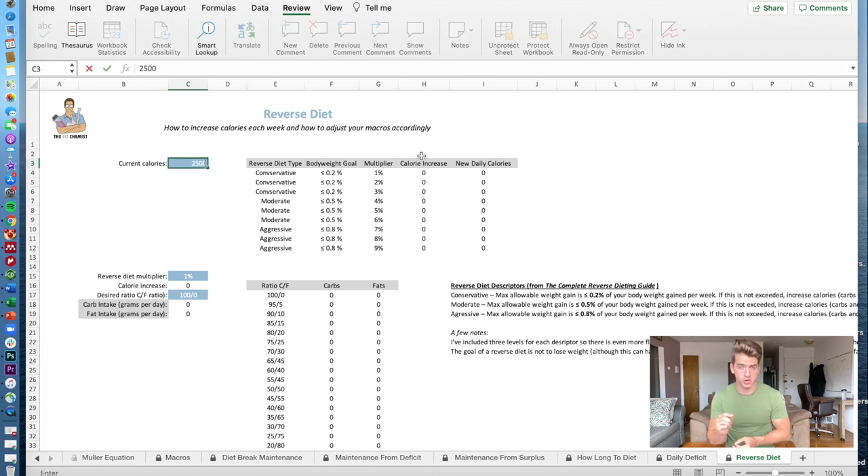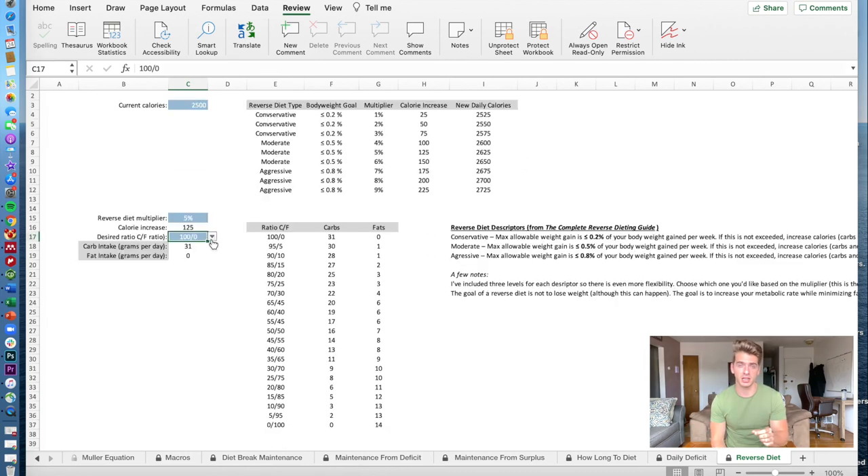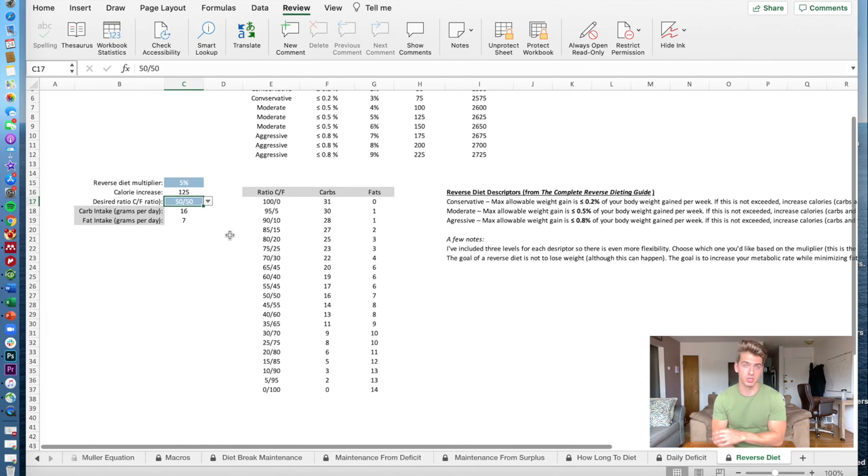I know this is a lot of information and it can seem daunting, but don't worry — I have an entire tab dedicated to reverse dieting in one of my spreadsheets, with a video tutorial on how to use it. All you have to do is go to that tab, enter your maintenance calories, select the percentage increase you want from one to 9% across all three categories, and select the ratio of carbs and fats you want. It'll tell you exactly how many carbs and fats to add to your macros. Go download that spreadsheet — it's linked below.